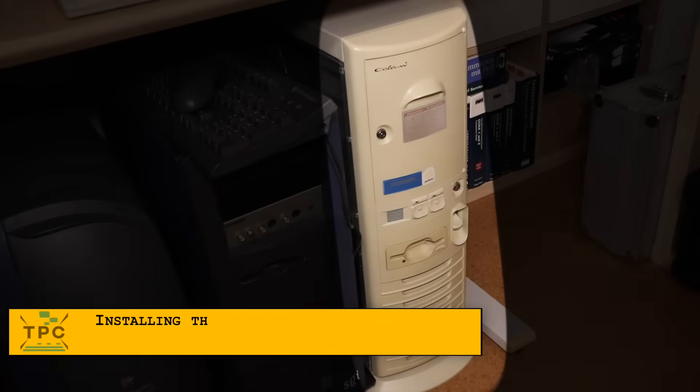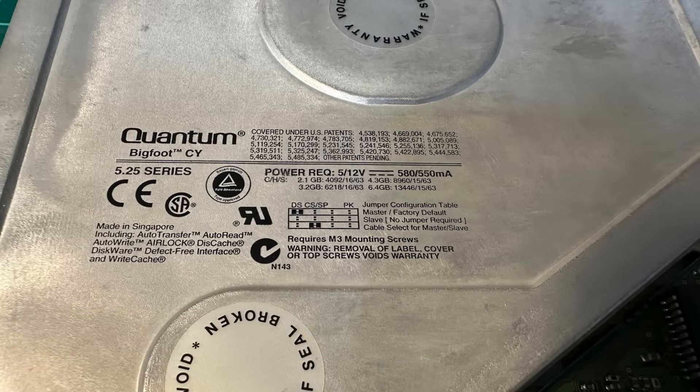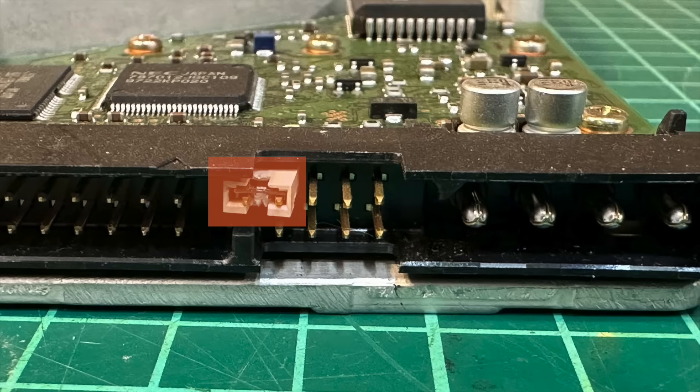I'm now going to install that drive into this dated Pentium 60 machine, installing it as a secondary hard drive, so I need to set the jumpers accordingly. Whereas in the years before, hard drives didn't typically have labels for the jumper positions, this one already has it. And it has a parking position, so I can stow the jumper, as for the IDE slave mode no jumper is required.